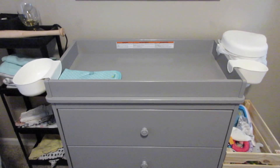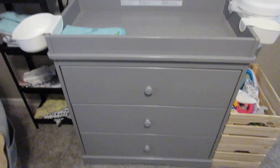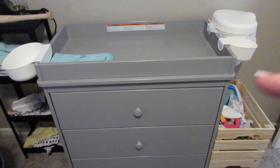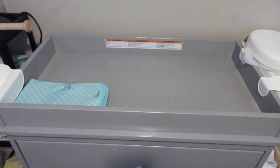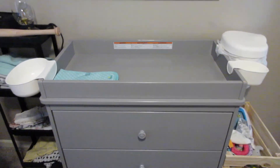I don't have a changing pad for him yet. Charlie's changing table was from Ikea and has a different size, so I had to get a specific changing pad for hers — it wasn't a standard one. We did register for one, so I'll see after our baby shower if we get it. If not, we'll just run to Target and purchase one.